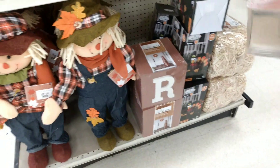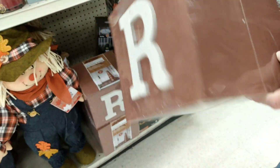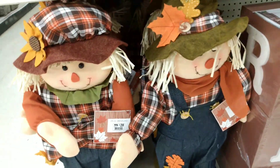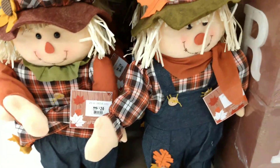We have Stuffed Wooden Boxes that can spell Gather — that's pretty sick — just a stacking wooden box decoration for $25 each. Then we have these two little scarecrow dudes — they're so sweet — running $20 each.